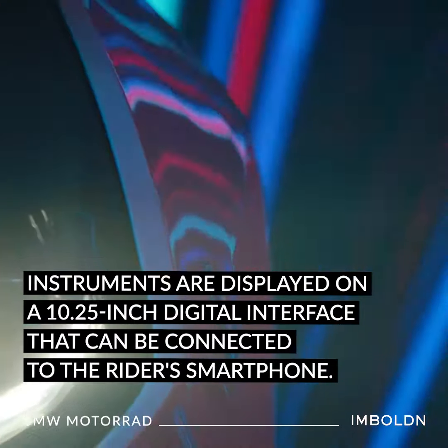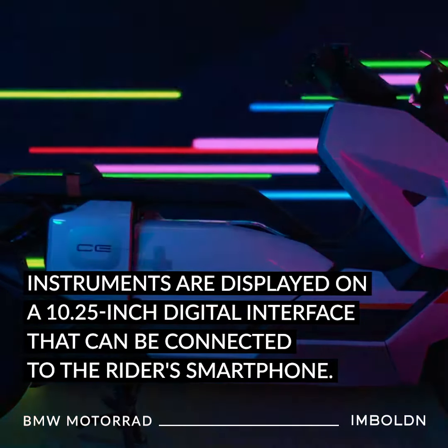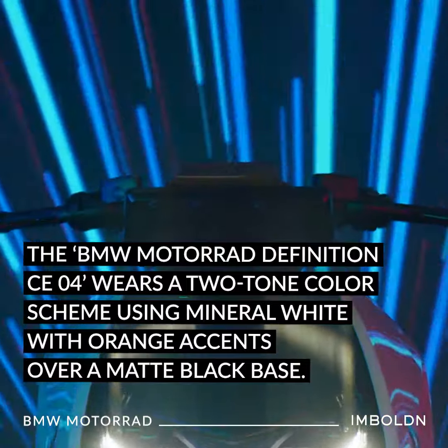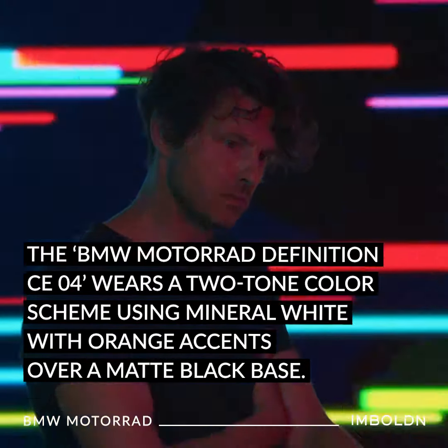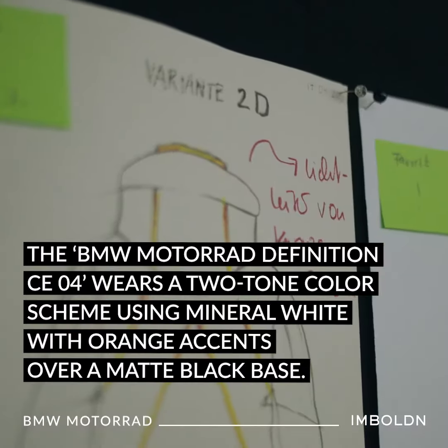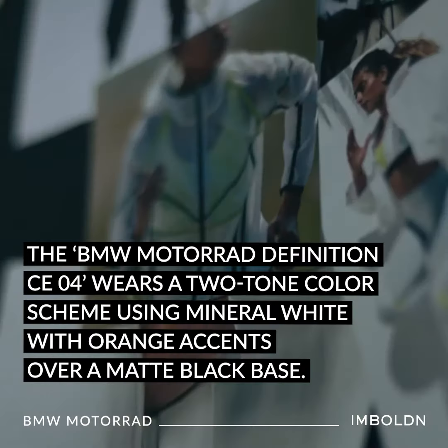Instruments are displayed on a 10.25-inch digital interface that can be connected to the rider's smartphone. The BMW Motorrad Definition CE04 wears a two-tone color scheme using Mineral White with orange accents over a matte black base.